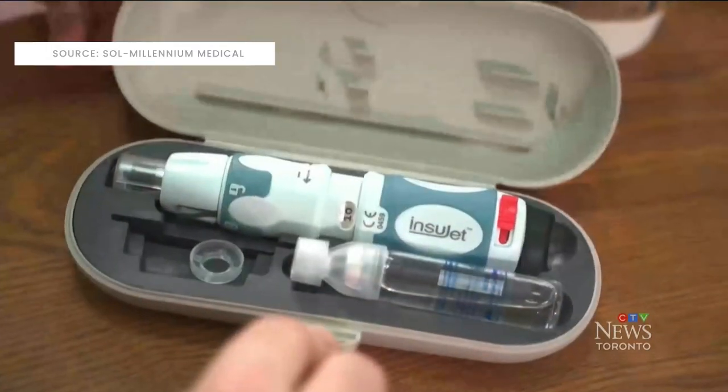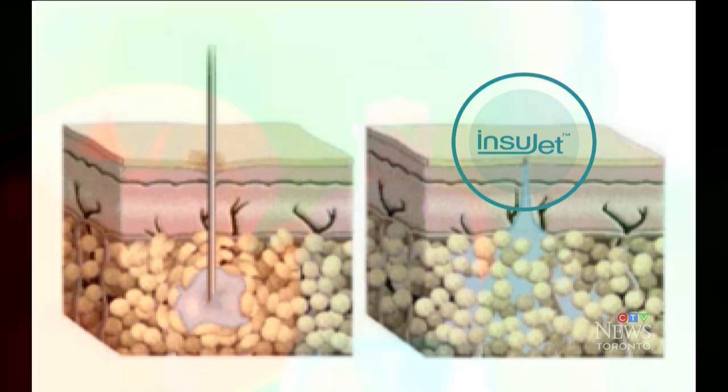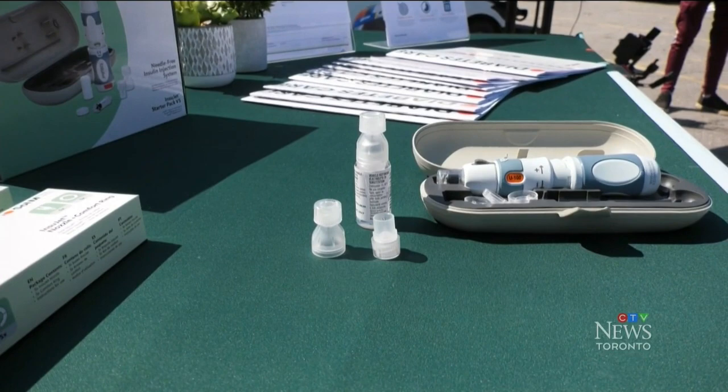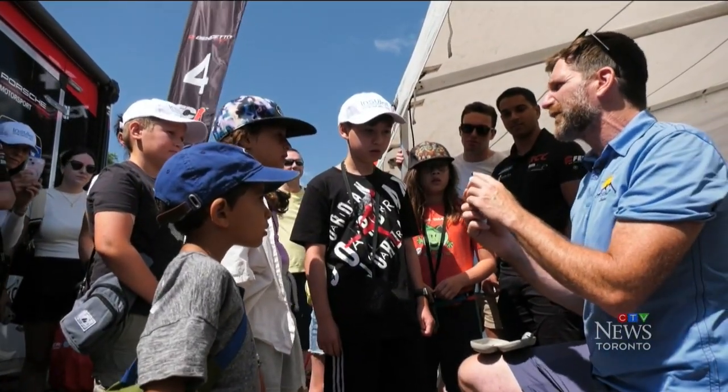We're getting to showcase the first needle-free injection for people with diabetes. The InstaJet injector uses a spring-like mechanism to rapidly send insulin through the skin. There is no pain from a needle. It reduces the risk of infection or contamination and it's highly portable.